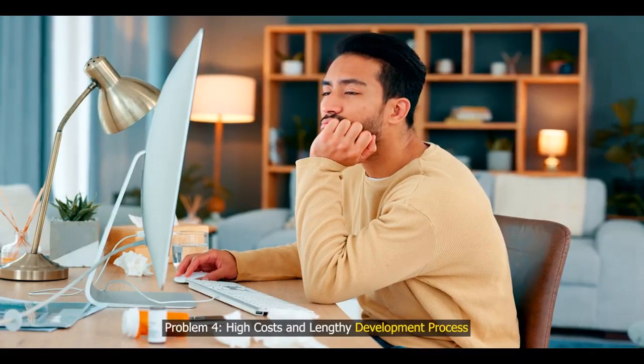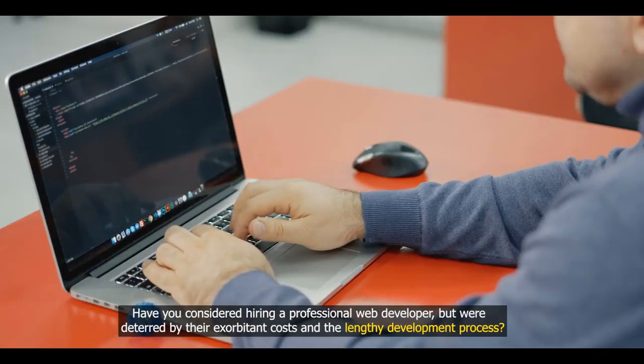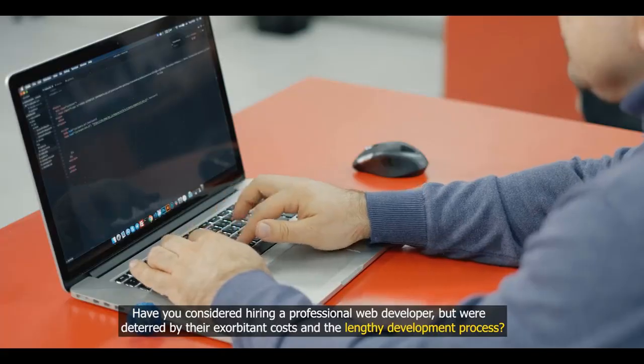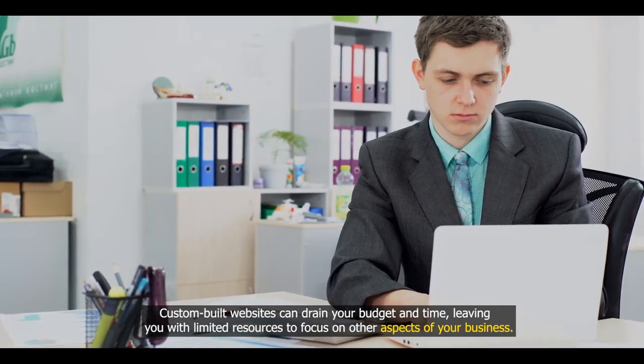Problem four: high costs and lengthy development process. Have you considered hiring a professional web developer, but were deterred by their exorbitant costs and the lengthy development process? Custom-built websites can drain your budget and time, leaving you with limited resources to focus on other aspects of your business.